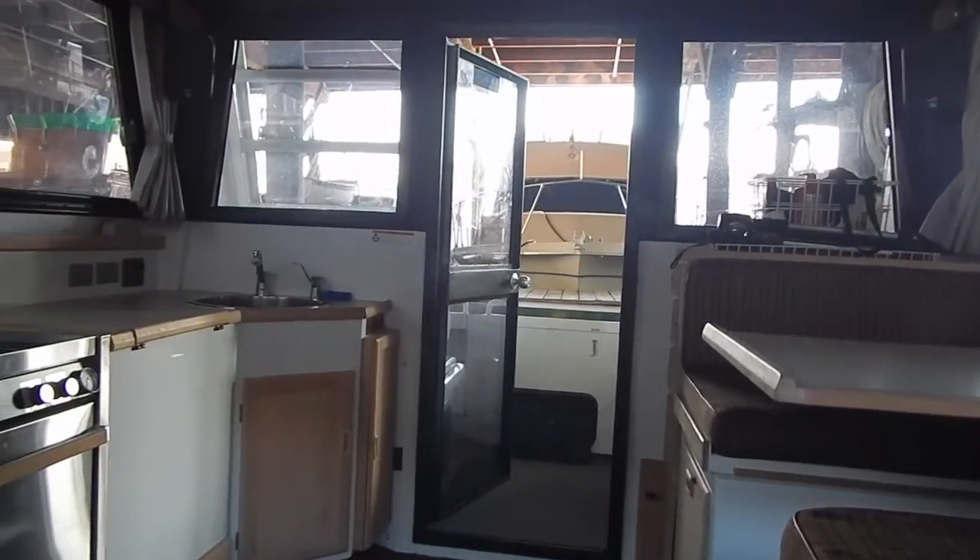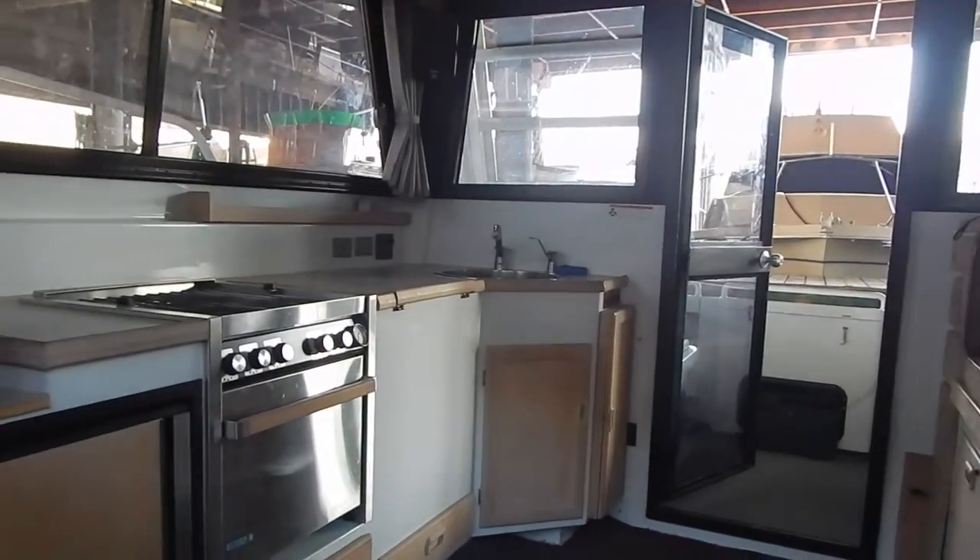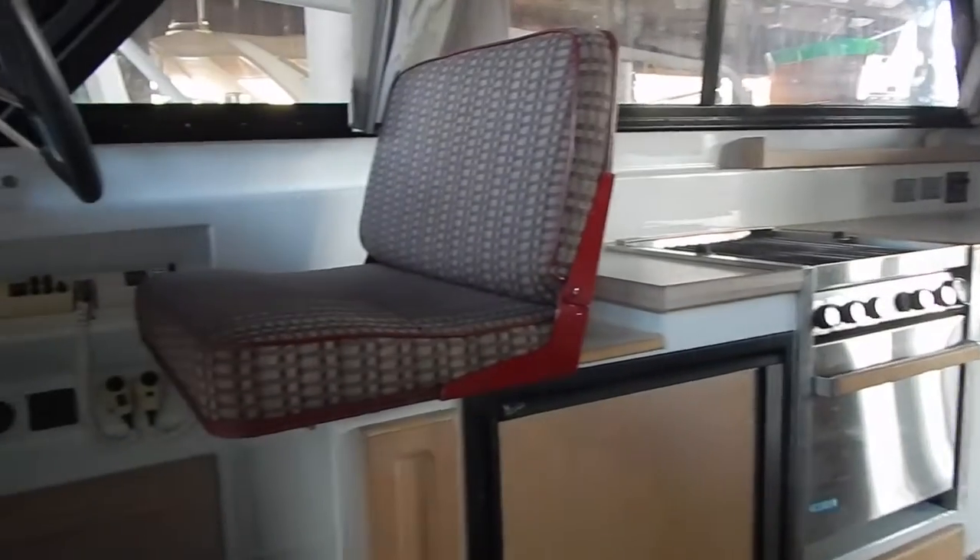Looking into the galley, you'll see that there's a three-burner propane stove with oven, a top-loading freezer, and a regular refrigerator.